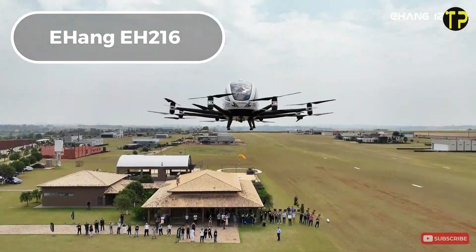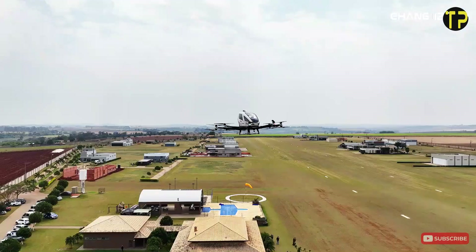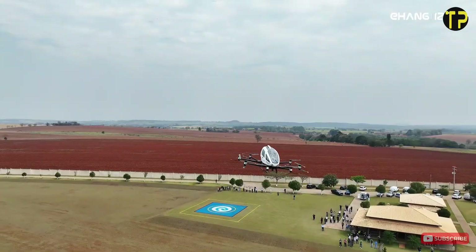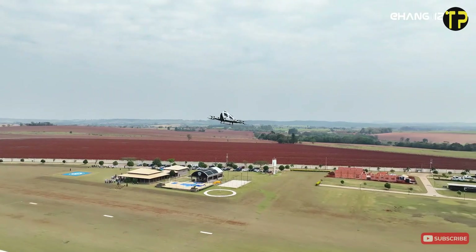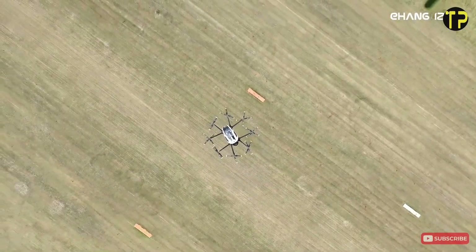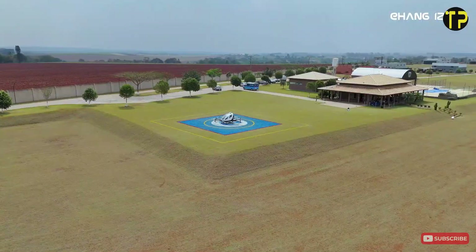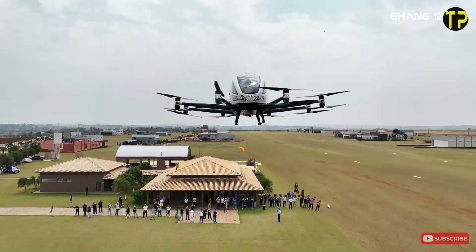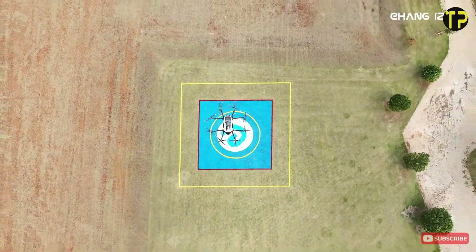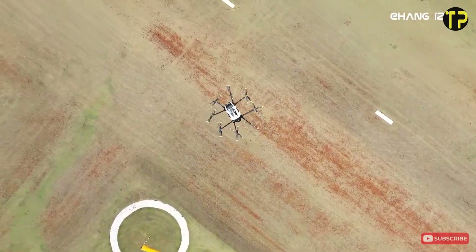Yihang EH-216. The Yihang EH-216 is a cutting-edge autonomous aerial vehicle designed to redefine urban air mobility. Developed by the Chinese company Yihang, this innovative drone is fully electric, featuring a sleek two-seater cabin supported by 16 propellers. It's capable of autonomous flight, making it ideal for passenger transport, emergency services, and logistics. With a range of up to 35 km and a top speed of 130 km per hour, it offers a futuristic solution to traffic congestion and environmental concerns. Its safety systems include multiple redundancies and real-time monitoring, ensuring a reliable flying experience.